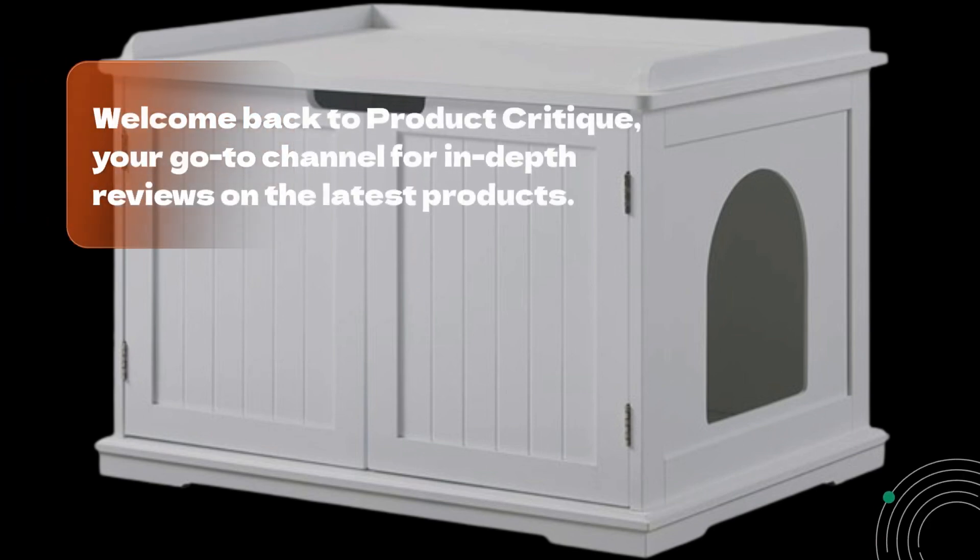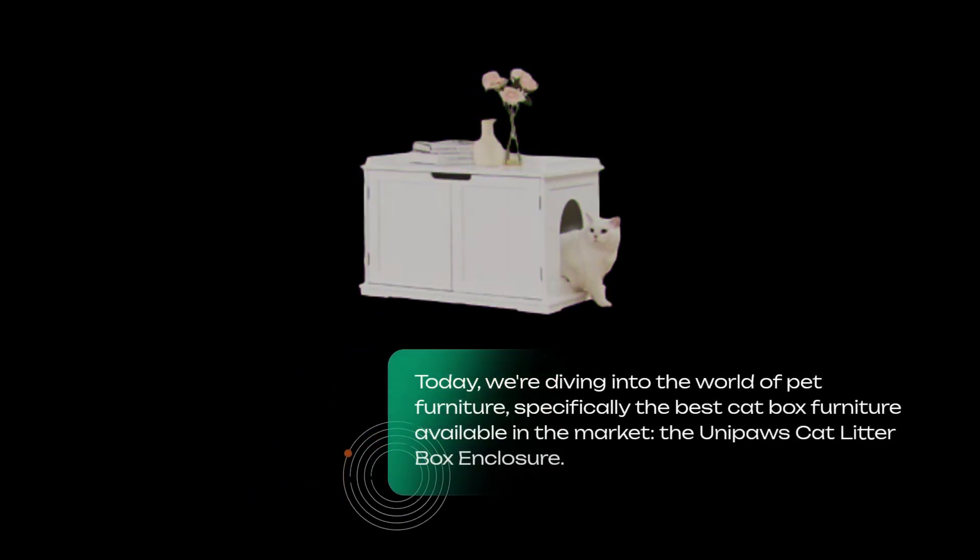Welcome back to Product Critique, your go-to channel for in-depth reviews on the latest products. Today, we're diving into the world of pet furniture, specifically the best cat box furniture available in the market: the UniPaws Cat Litter Box Enclosure.